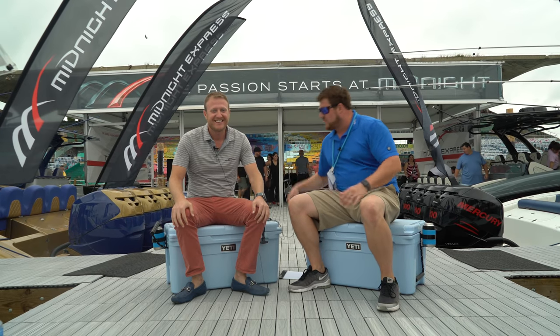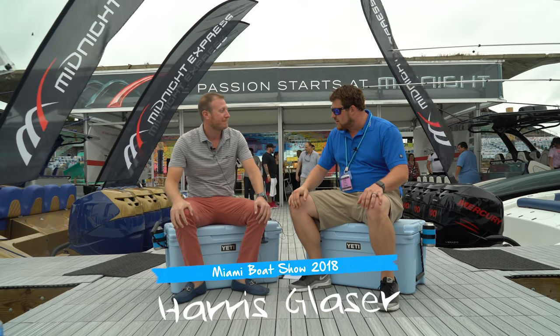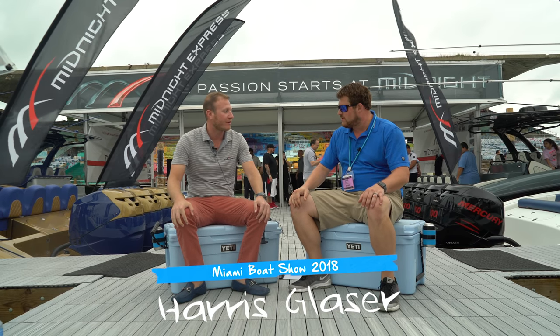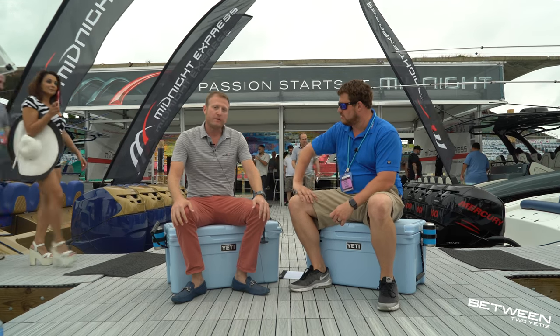We are back between two Yetis with the titan of the industry, Harris. How are you doing, sir? Good, how are you? Owner of Midnight Express, along with my brother Eric. Because your father started this company, is that right? We didn't start it — we acquired the company about 12 years ago. And what do you guys do? Just give us a quick rundown of these amazing-looking boats.